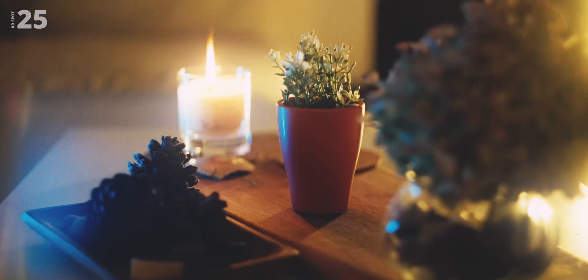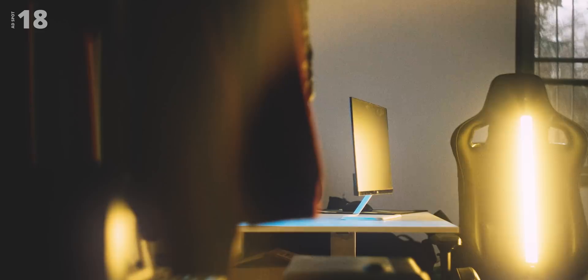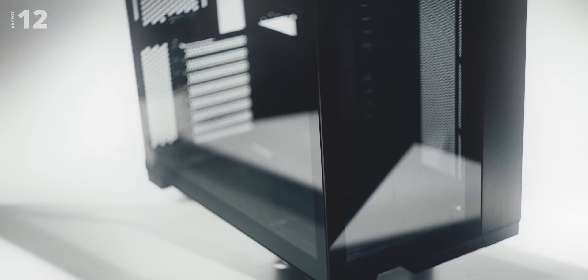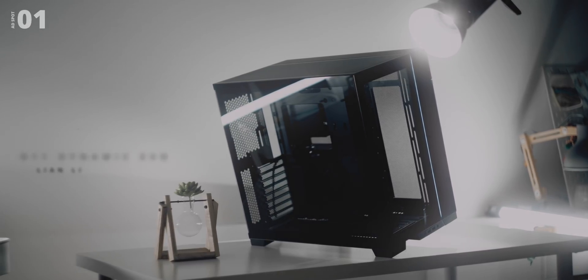Quick message from today's sponsor: the new O11 Dynamic Evo by Lian Li. How would you define evolution? Perhaps constant improvement, developing a brighter product for the future, or simply building something so feature-packed there's no time to cover everything. This new case is incredible — evolution continues. Check it out via the link below.